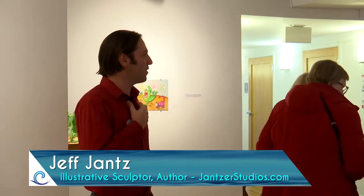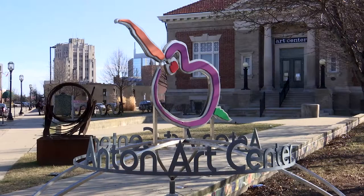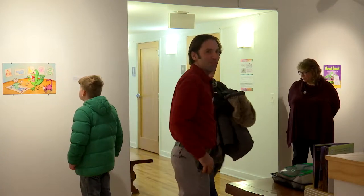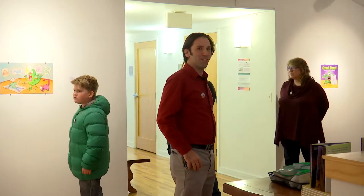How are you guys doing? Thanks for coming, everyone. I really appreciate you coming out and sharing our Zug-thing universe with us. I want to thank the Anton Art Center for hosting this, and thank Stephanie and all the other volunteers. I want to thank my wife, my mom, and my dad for all the support they've given me through the years. This has been something we've been working on for over 10 years, trying to get a book out there to the world.